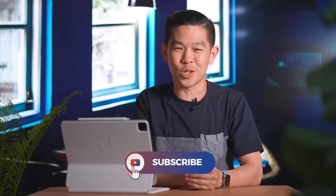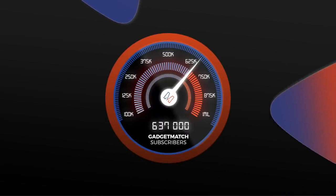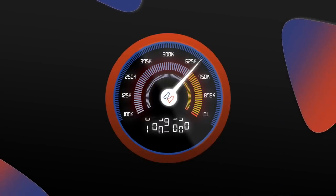Please make sure you're subscribed to this YouTube channel — it will definitely help us reach our next milestone of one million subscribers.